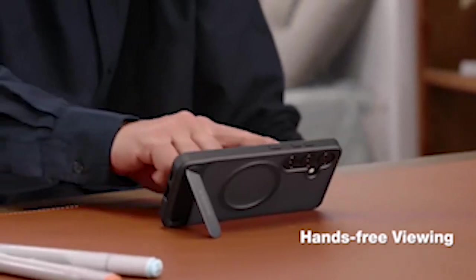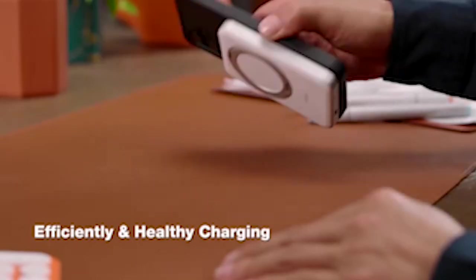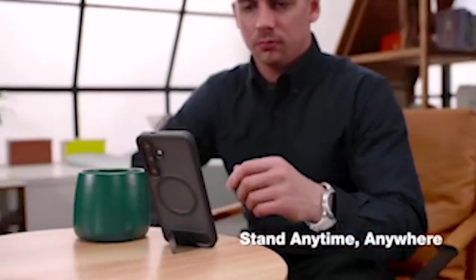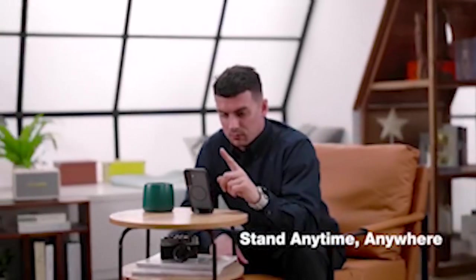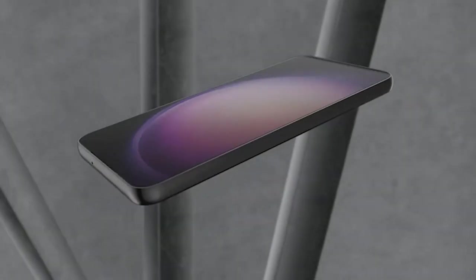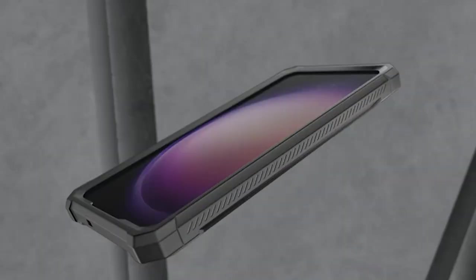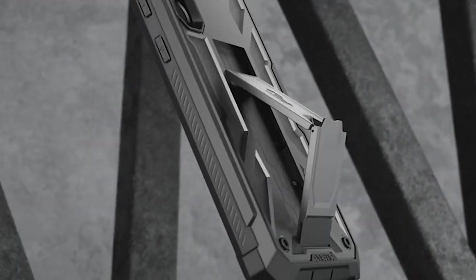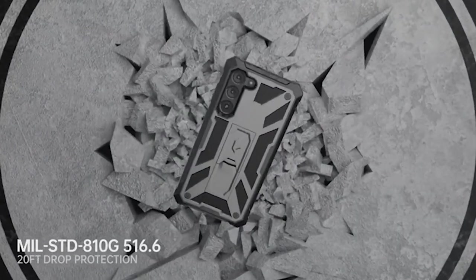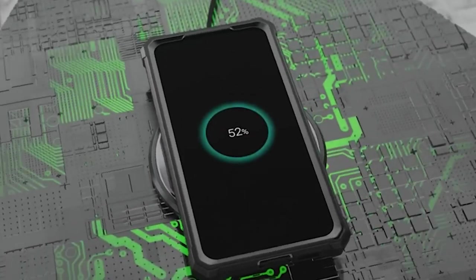Embarking on the search for must-have Samsung Galaxy S24 kickstand cases opens up a realm of versatility and practicality for your device. Kickstand cases offer more than just protection — they provide hands-free convenience for media consumption, video calls, and more. With a variety of designs and features, these cases cater to diverse user needs, offering sturdy support and easy adjustability. From sleek and slim to rugged and durable, the perfect kickstand case enhances both functionality and style for your Galaxy S24. I have prepared this video guide for the 5 best Samsung Galaxy S24 kickstand cases 2024. So let's get started.